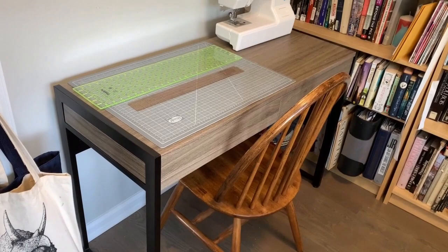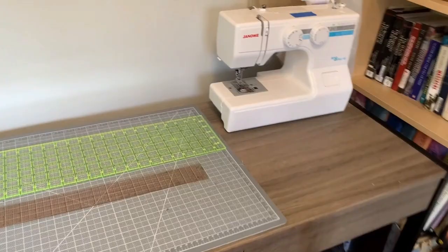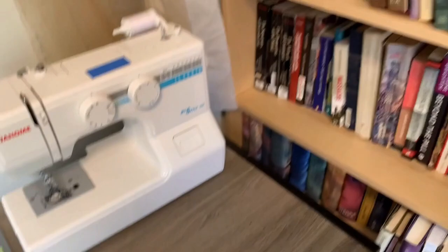Coming over here, this is my cutting table slash sewing table. It's where I cut paper when I need to cut it down into smaller sizes, it's also where I cut fabric and where I sew. Because I use it for cutting, I keep all of my cutting tools over here, and then just some sewing stuff.